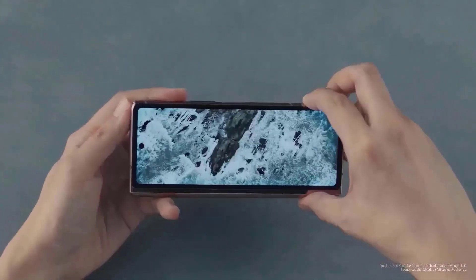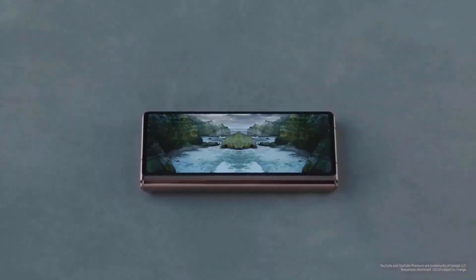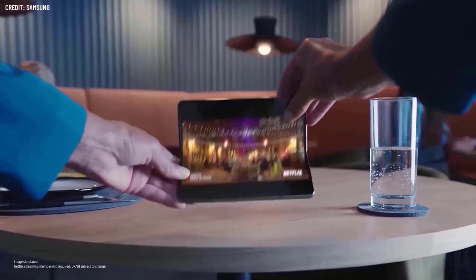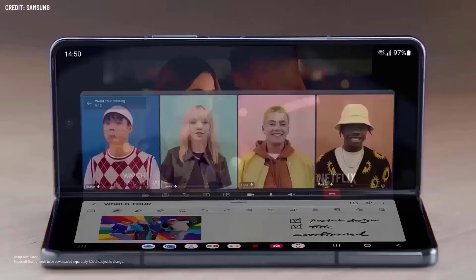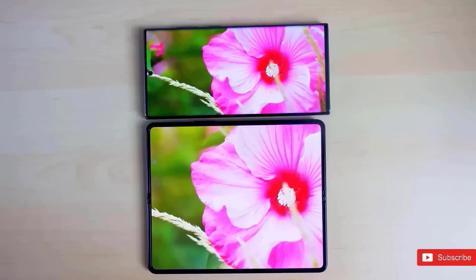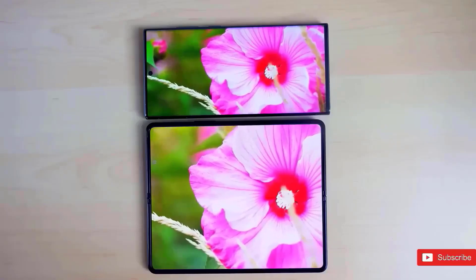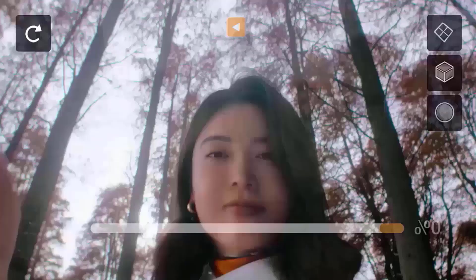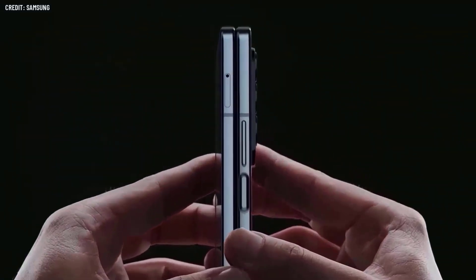The worldwide launch of Samsung's new foldables, which include the Galaxy Z Flip 5 and Galaxy Z Fold 5, is anticipated to occur on August 11 if the July 26 story is correct. We also don't know the price, but the Galaxy Z Fold 5 would likely cost $1,799 US dollars, £1,649 pounds sterling, or $2,499 Australian dollars, exactly like the Galaxy Z Fold 4.